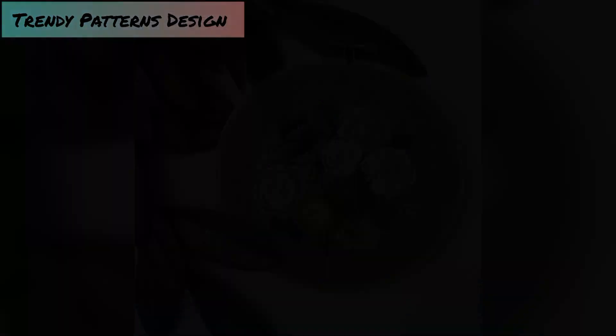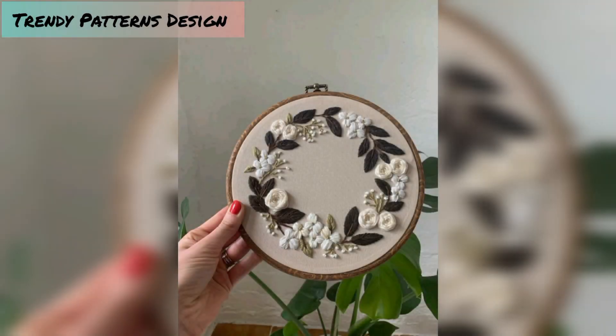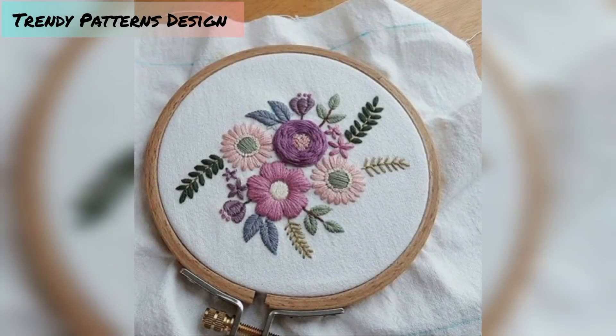I want to share the most recent pattern handmade designs, and I hope you like this video. In this video, I am sharing hand embroidery designs.